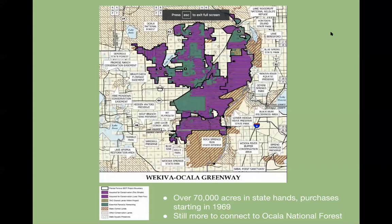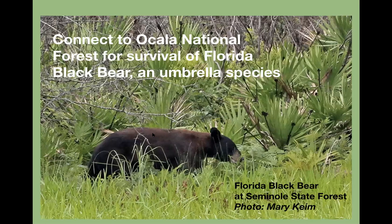The state park was purchased starting in 1969. Rock Springs Run State Reserve and Seminole State Forest were purchased in the 70s and 80s, with purchases ongoing — there are now over 70,000 acres in state hands. The Wekiwa-Ocala Greenway project is a Florida Forever project listed near the top for many years, but development has made land prices high. The goal is to connect to the Ocala National Forest for the survival of the Florida Black Bear, which is an umbrella species — saving it saves habitat for many other species.